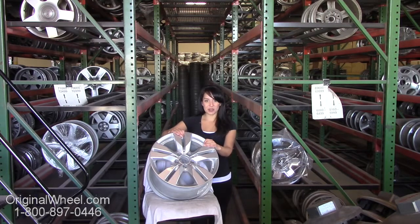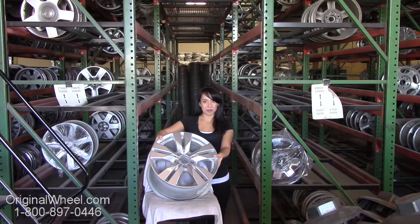Just click on the link in this video — it'll take you directly to the originalwheel.com website. All you have to do is select the year of your Mercedes SLK. From there, you can browse our entire inventory of wheels and rims. Here's an example of one of our Mercedes wheels.